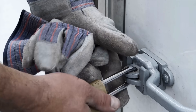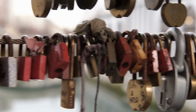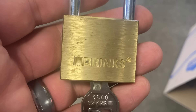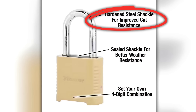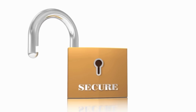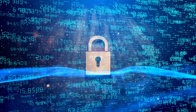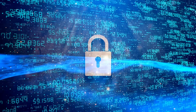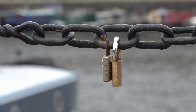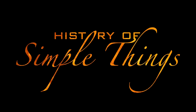Padlocks are everywhere — on storage units, lockers, sheds, and even old treasure chests. They're one of the oldest and most recognizable symbols of security. But have you ever looked closely at a typical padlock and noticed the material it's made of? While the shackle, the part that actually locks into place, is usually hardened steel, the body of the lock is almost always brass. Why brass? Why not steel, which is tougher and seemingly more secure? In this video, we're going to dive into the surprising science, history, and engineering choices that explain why padlocks around the world are mostly made of brass and not steel. Let's explore right here on History of Simple Things.